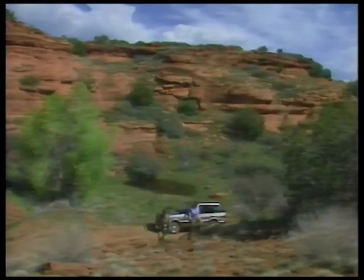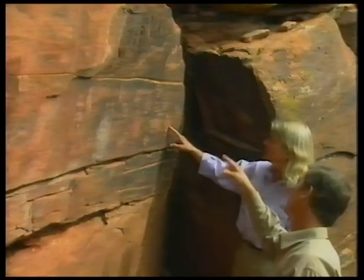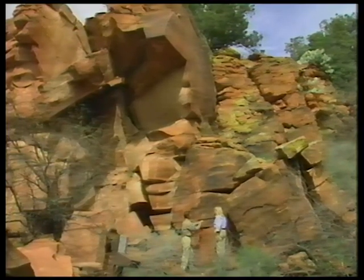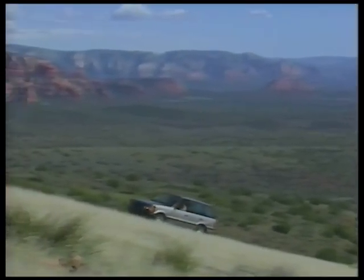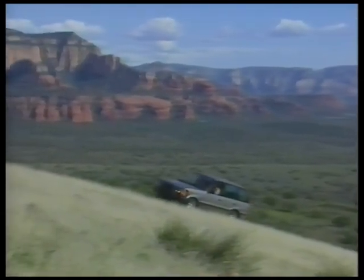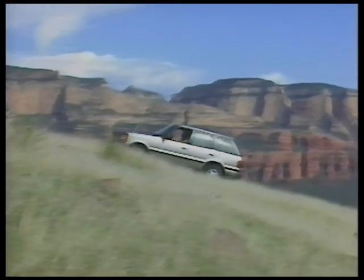It isn't necessary to go to the extreme to experience an adventure — there is plenty to do and see quite close to home. With the new Range Rover 4.0 SE, you have the freedom to explore your own territory in a rather exceptional way.